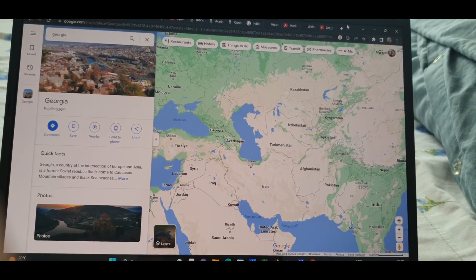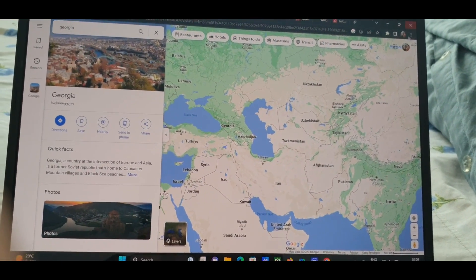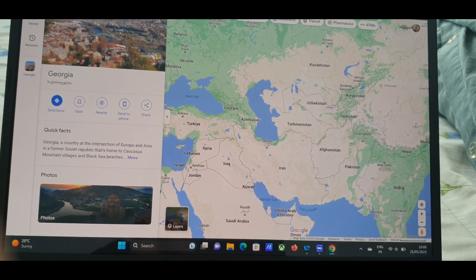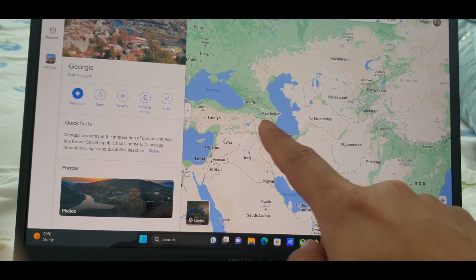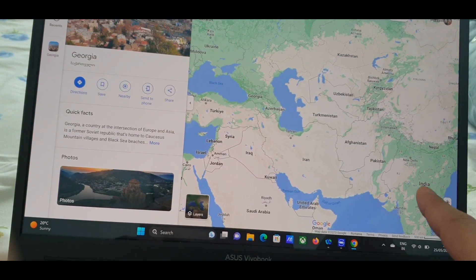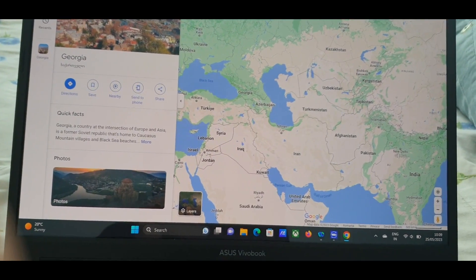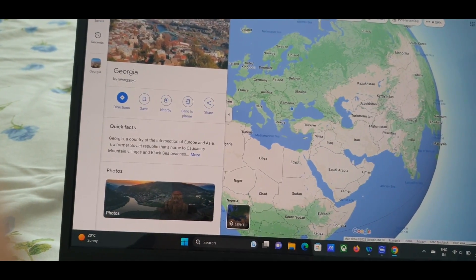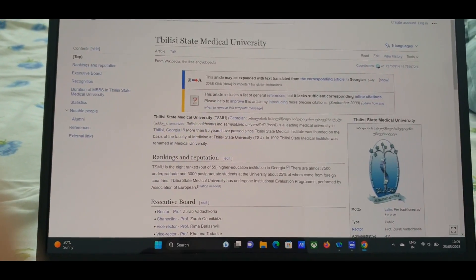First of all, I'll show you where Georgia is, because many of you don't know. So this is India on the map, and you can see the arrow here — this is Georgia. If you minimize the map it goes towards Europe, and you can read more about it.